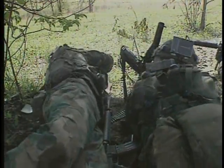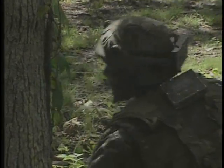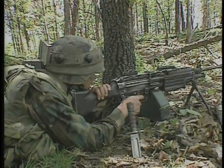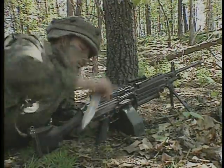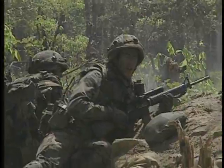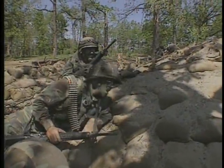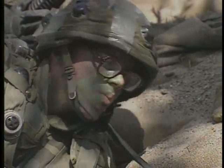One man's rifle jams and has to be field-stripped quickly. The tempo of the firefight increases, then suddenly the skirmish is over momentarily. Even these few moments of action begin to drain the men, yet they must prepare to move out again.